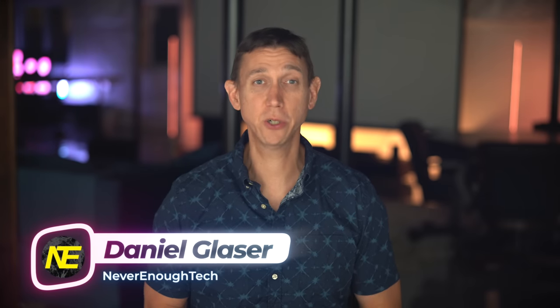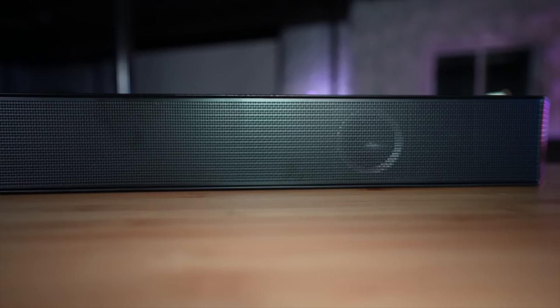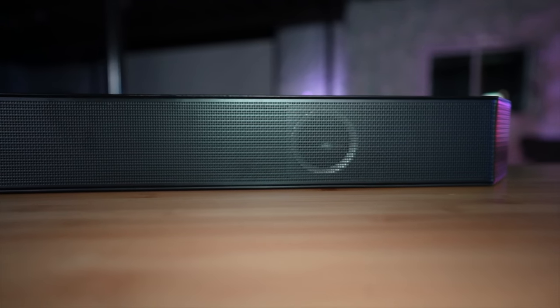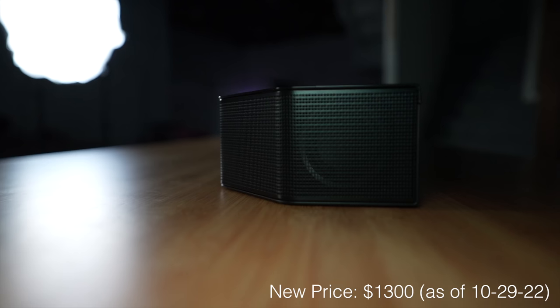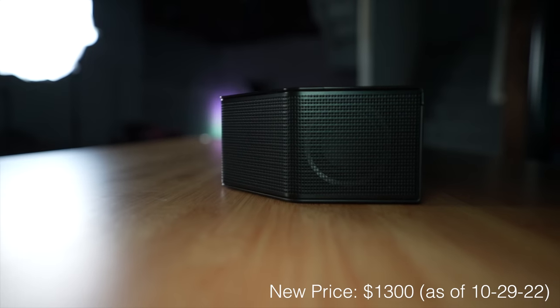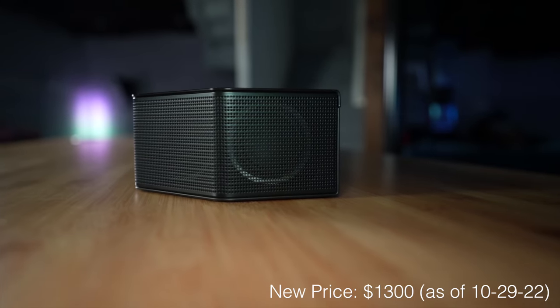Hey, what's up my flagship bar crew? Daniel here from Never Enough Tech. Here is where we get personal with the very famous Samsung's 2022 tippity-top soundbar system, the HWQ990B, currently retailing at $1,700 — $200 less than the original $1,900 MSRP.